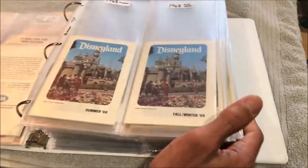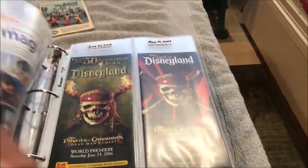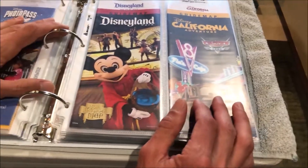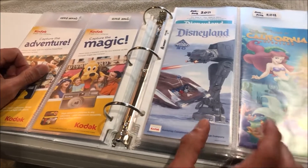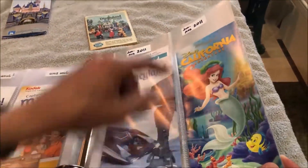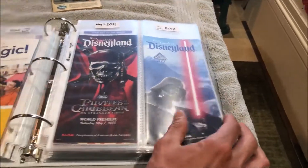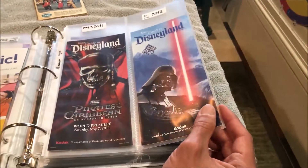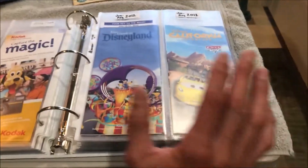Here's the newer binder with all the maps from 2005 to the present — it doesn't have all of them but it has a lot. Kodak was the longest running sponsor of any of the guide maps, sponsoring from 1984 until 2012. What I like to do is display Disneyland and California Adventure maps side by side. We took a regular page protector and sewed a line down the middle, so I put Disneyland on one side and California Adventure on the other from our vacations.